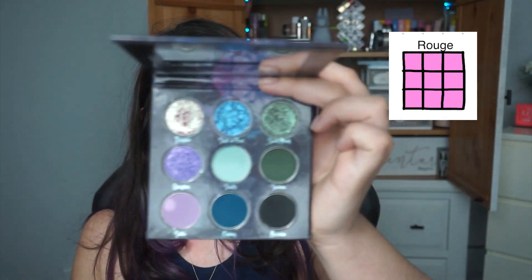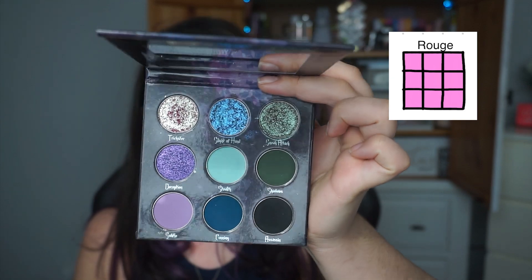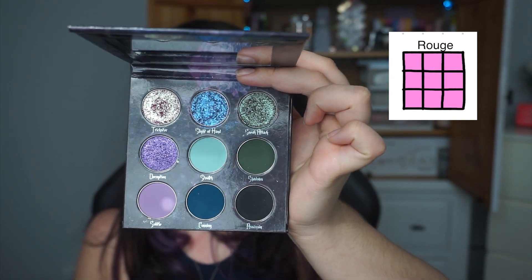The next palette that I no-pan-left-behinded is my Rogue palette, again by Fantasy Cosmetica. I filmed a 3 Looks 1 Palette very recently, and that's one of my most recent videos. Such a beautiful color story. I will say this palette to me screams dead of winter — like December, January — I would really want to wear these kinds of shades.